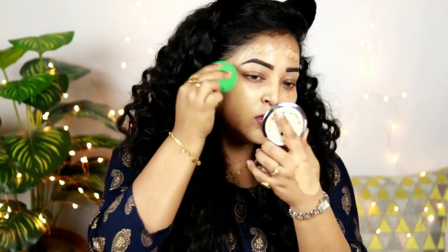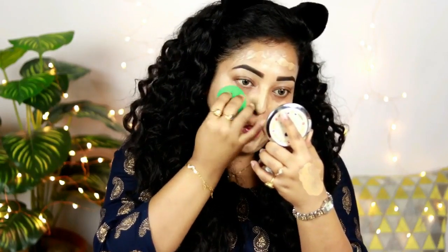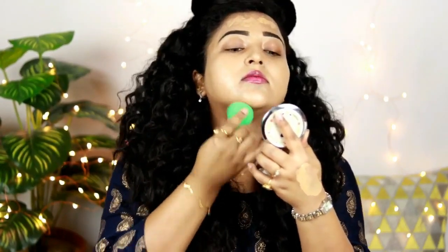Using my beauty sponge, I'm going to blend this out. This foundation has a really nice semi-matte finish which adds a beautiful glow to the skin — it's full coverage, so one single layer has provided really nice coverage. You can see it's really suitable for a bridal look or any special occasion makeup. Highly recommended!